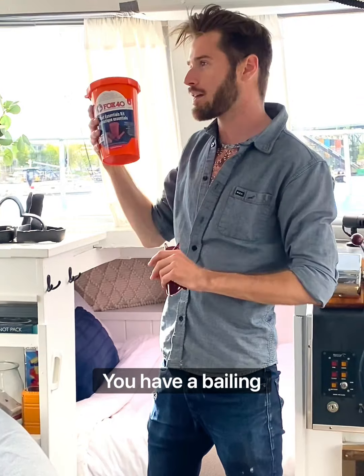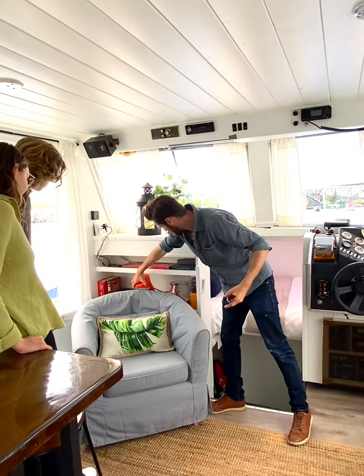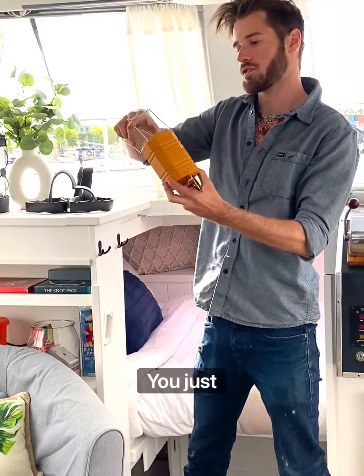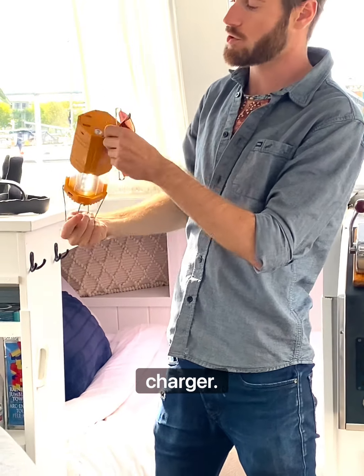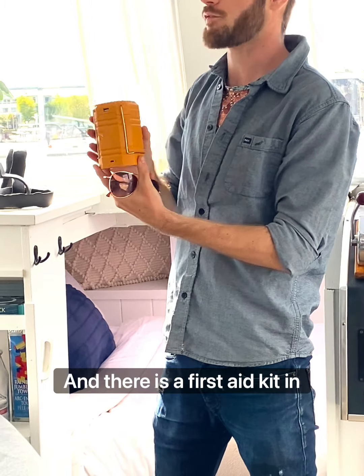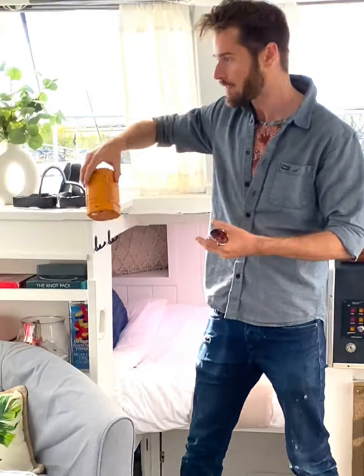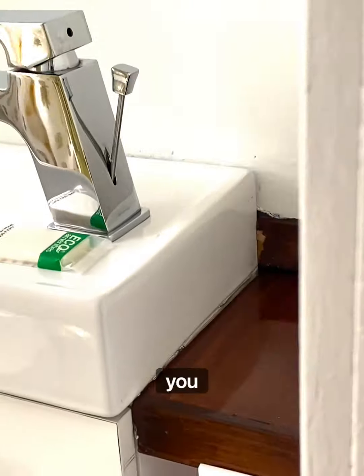This is another requirement from Transport Canada: you have a bailing bucket, a floating rope, a whistle, and a flashlight. You also have an emergency light over here — zoom this down and the light will be on. It has a USB charger so you can manually recharge it. There is also a first aid kit in the bathroom on the right side of the sink.